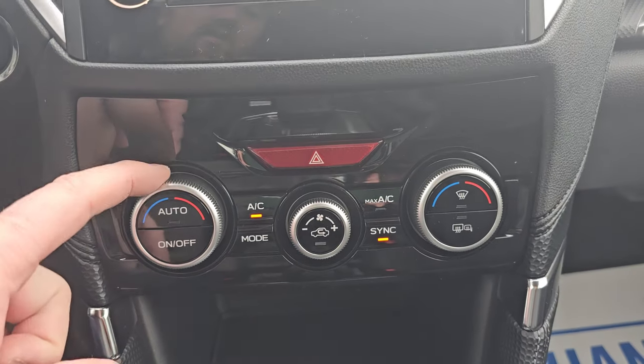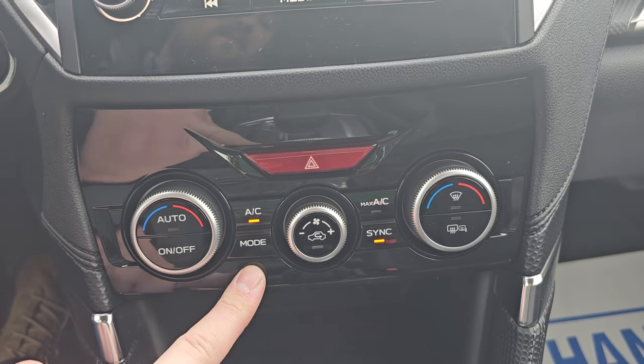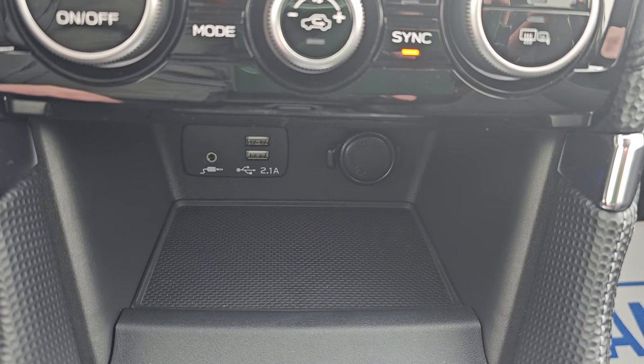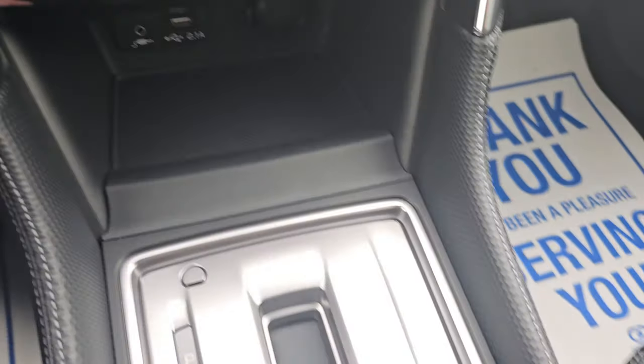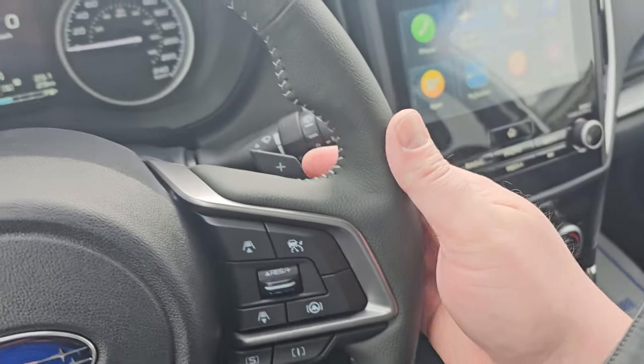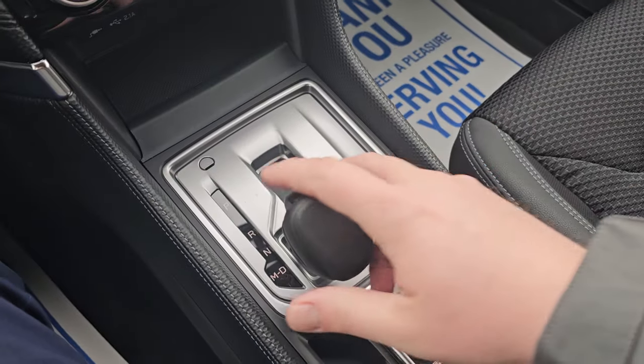Below that, we have our physical climate controls: driver side temperature, passenger side temperature, fan strength, and mode change for where the airflow is coming from. There's also a little storage cubby with two USB ports, an aux input, and a 12-volt outlet. It is an automatic CVT, and you can pull it towards yourself and use the paddle shifters to upshift and downshift on the back of the steering wheel to manually select your own gears.